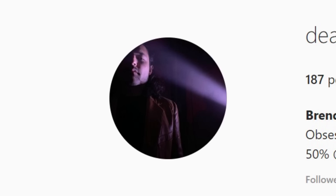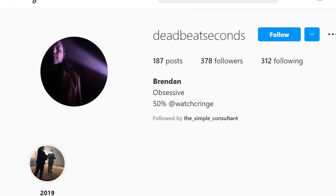Next up would be Deadbeat Seconds. Shout out to Brandon, host of Watch Cringe — his Instagram handle is Deadbeat Seconds. Deadbeat Seconds is funny and controversial. I know you wouldn't think watch complications are controversial, but in my five-plus years of being the Time Teller, wristwatches start a lot more arguments than you'd think. People take them very, very seriously — and Deadbeat Seconds is the top one.